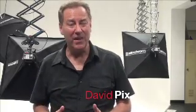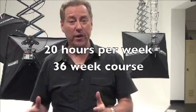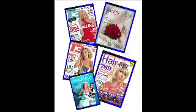My name is David Picks. I'm one of the photography coordinators. At Hornsby TAFE we offer a diploma for this course. The course is over 20 hours a week, over 36 weeks. This is a terrific course that will qualify you as a commercial photographer in advertising, fashion, sports, portrait and wedding, magazine photography, and even adventure photography.